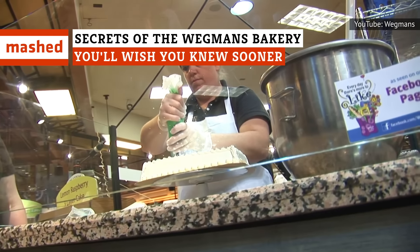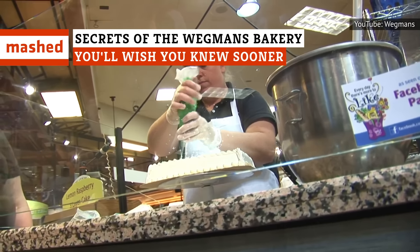The bakery at Wegmans is known for its fresh delights made in-store. So why are some of those delights actually frozen and then shipped in by truck?